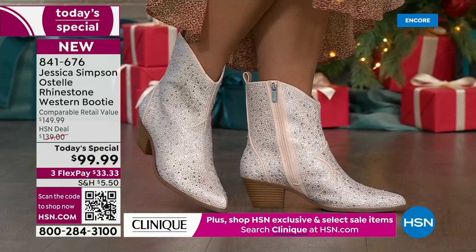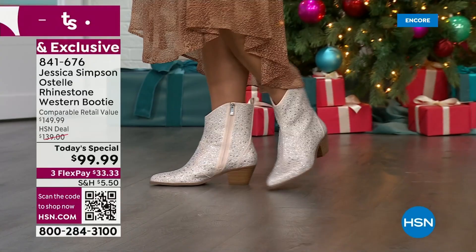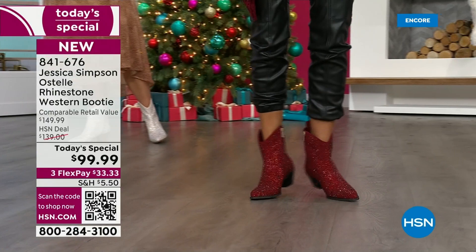Maybe you can make a statement for that country-themed wedding or the fall festivals coming up in your part of the country. Or maybe you are a line dancer. If you want to really take it to that extreme, you can. But this boot is fun, casual, whimsical, chill, relaxed, and fabulous.